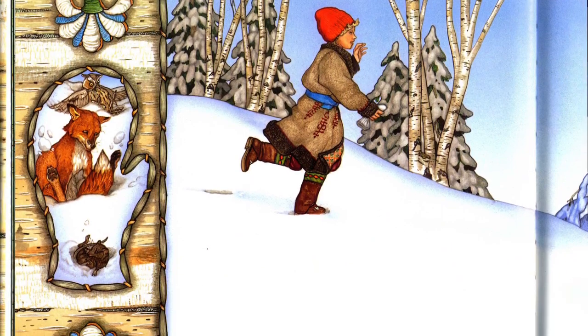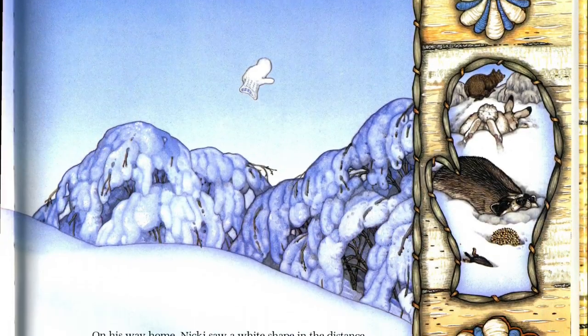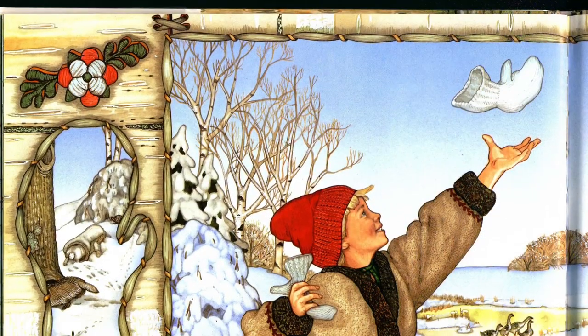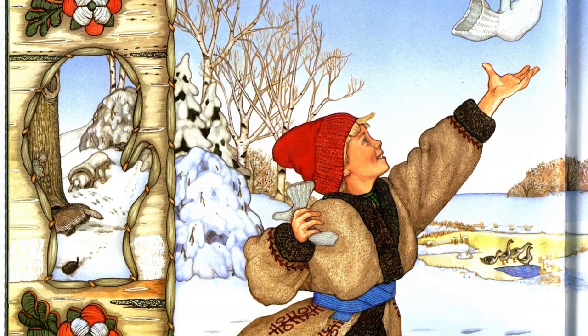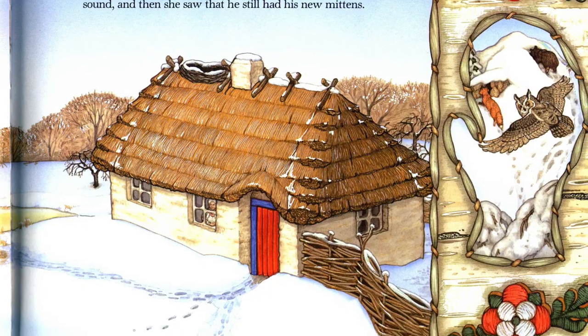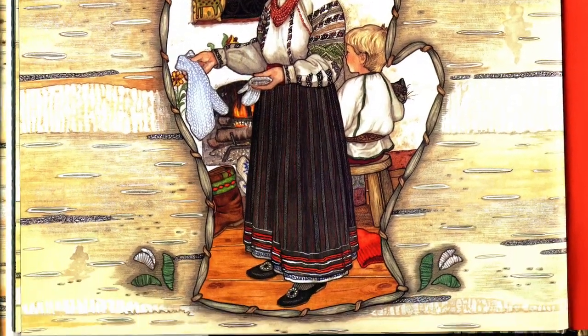On his way home, Nicky saw a white shape in the distance. It was the lost mitten silhouetted against the blue sky. As he ran to catch a snow-white mitten, he saw Baba's face in the window. First, she looked to see if he was safe and sound. And then she saw that he still had his new mittens. The end.